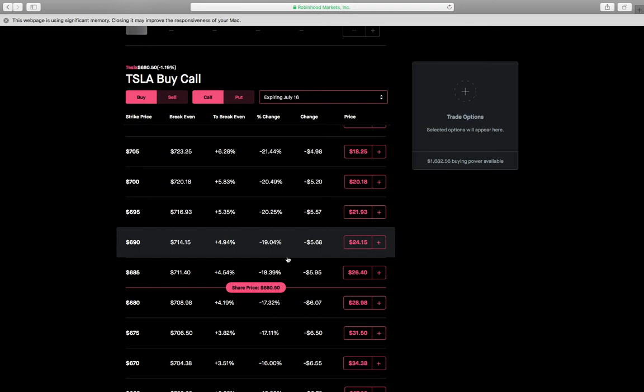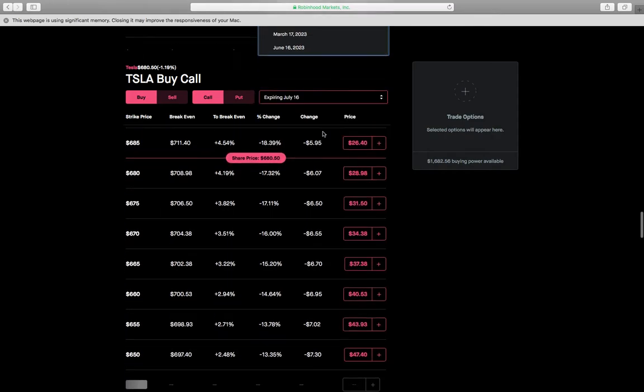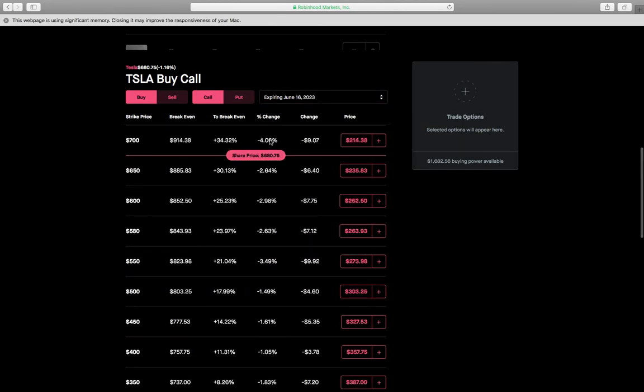Let's run through how a poor man's covered call would work on a stock like Tesla. The first thing we do is go out and buy a LEAP call. We're going to go out as far as we can — June 16th of 2023, which is about two years out. It's best to buy one that's deeper in the money due to intrinsic value when it comes to rolling the trade at expiry.